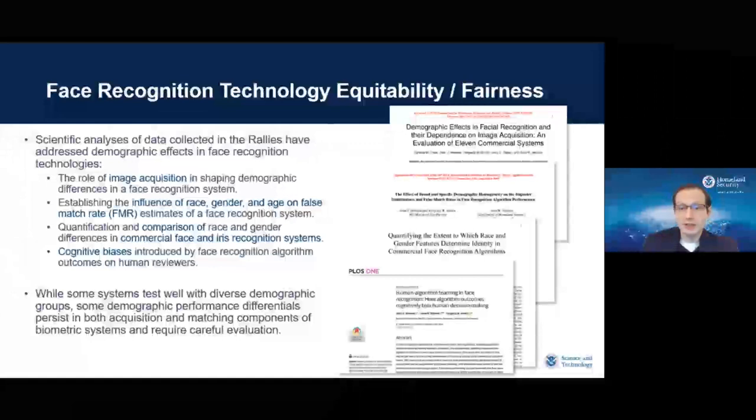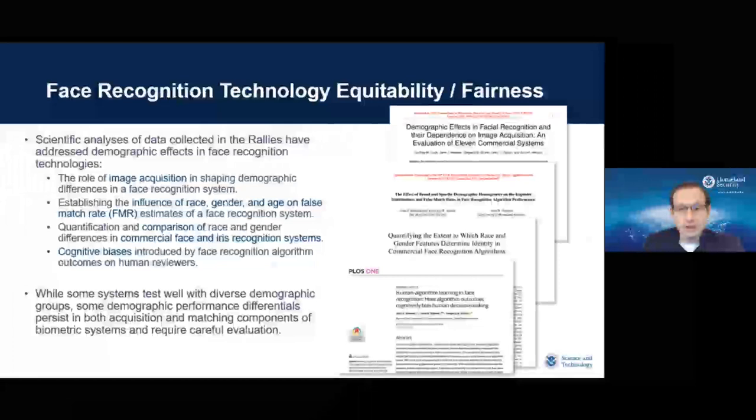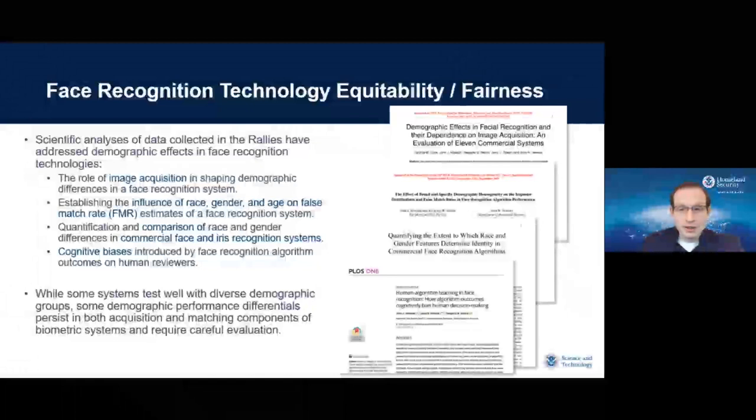DHS S&T has used the data gathered as part of the rallies to answer important questions about whether commercial biometric technologies are equitable, fair, or biased, through advanced data analyses and scientific journal publications. Our publications have addressed topics including the role of image acquisition in shaping demographic differences in face recognition performance, establishing the influence of race, gender, and age on false match rate estimates, and cognitive biases introduced by face recognition algorithm outcomes in human workflows. While some systems test well with diverse demographic groups, some demographic performance differentials persist in both acquisition and matching components.